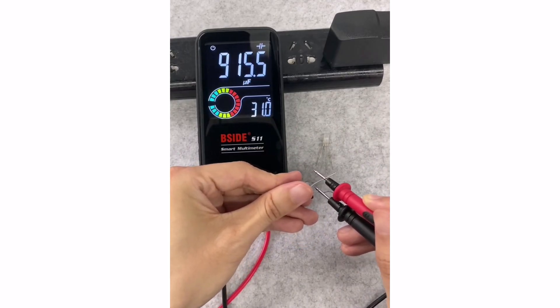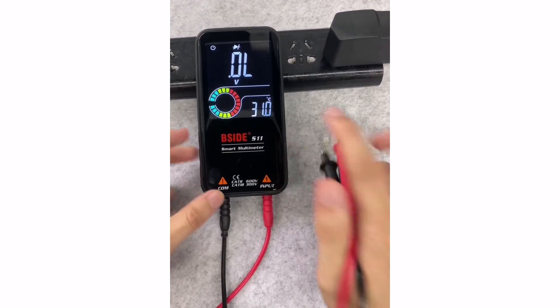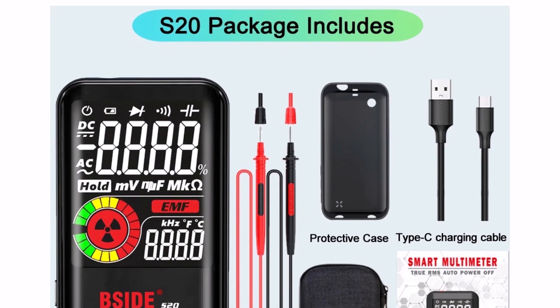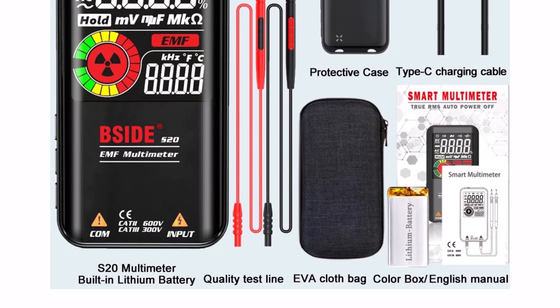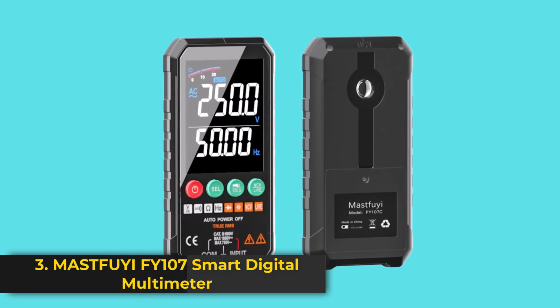With smart auto/manual modes and a rechargeable lithium battery, it's portable and convenient for daily use. If you're looking for a reliable, feature-rich, and easy-to-use digital multimeter, the Psyde S11-S20 is a great value option for home, office, or professional electrical tasks.